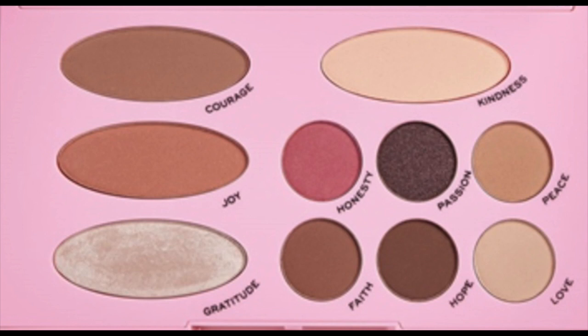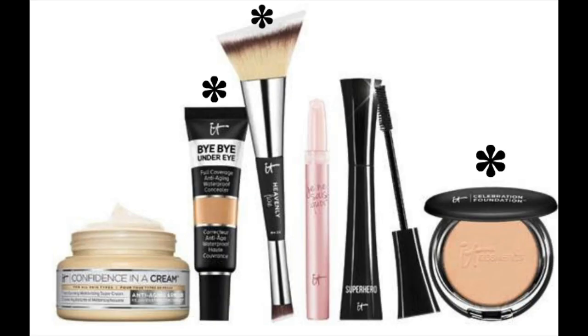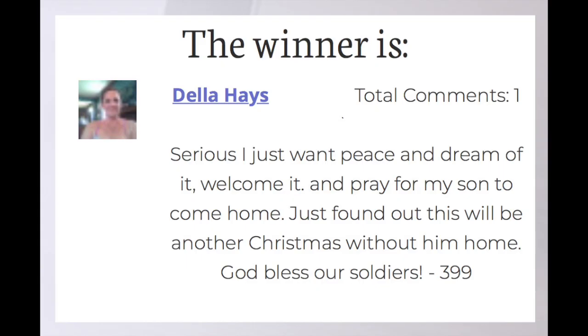The winner of the Emily Edit Needs palettes and five-piece EcoTools eye defining brushes: the first name drawn was Kay Smith — congratulations Kay! The second winner was Sheila Dennis — congratulations Sheila! IT Cosmetics sent me their Today's Special Value and I decided to give it all away in two parts. The first part winner, who said the word 'face,' is Susan Moore — congratulations Susan! And the dream products winner, marked with a heart, went to Della Hayes — congratulations Della! Please leave a comment below. Thank you so much for watching — I'll see you in my next video, y'all take care!